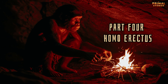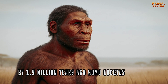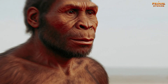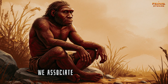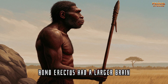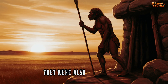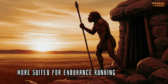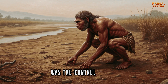Part 4: Homo erectus — Master of Fire. By 1.9 million years ago, Homo erectus emerged, a species that would go on to dominate the Earth for nearly 2 million years. Homo erectus was the first human ancestor to exhibit many traits we associate with modern humans. Compared to Homo habilis, Homo erectus had a larger brain, ranging from 600 to 1,100 cubic centimeters. They were also fully bipedal, with long legs and shorter arms, more suited for endurance running and walking.